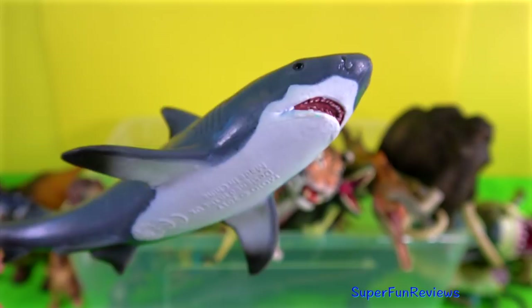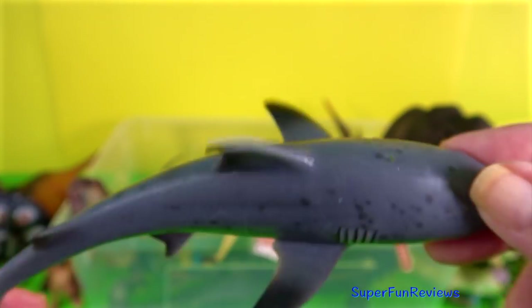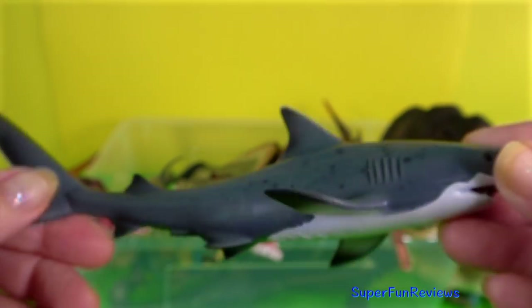This is a bull shark. They are quite dangerous sharks because they can be found in sea water and also in estuaries and in fresh water.